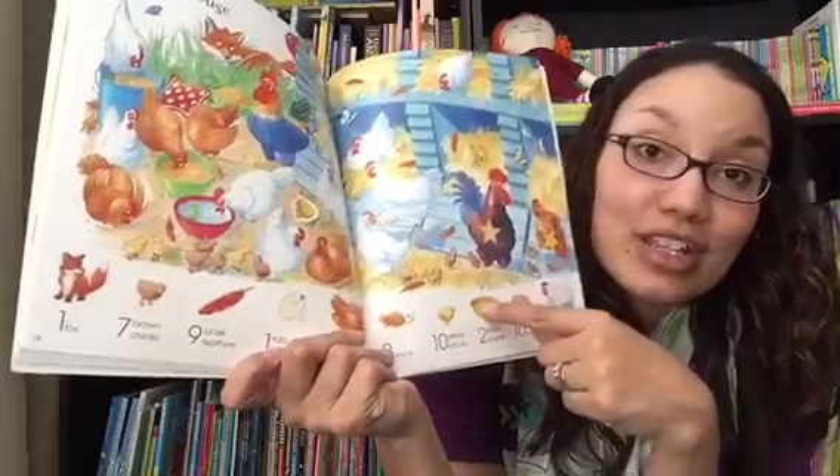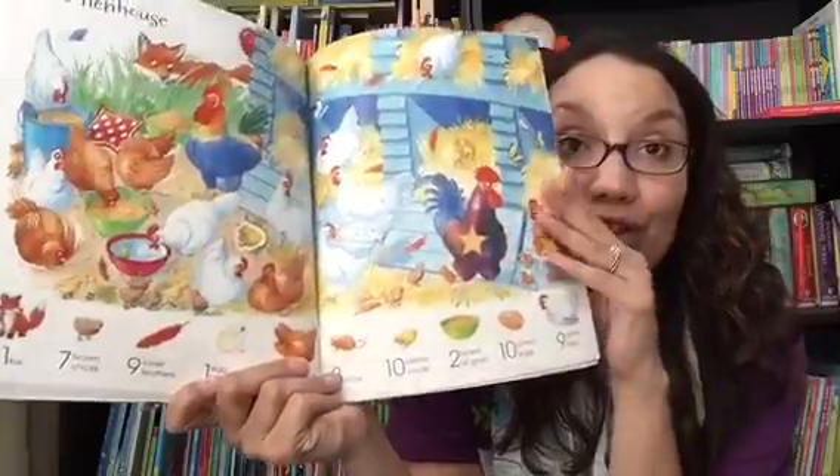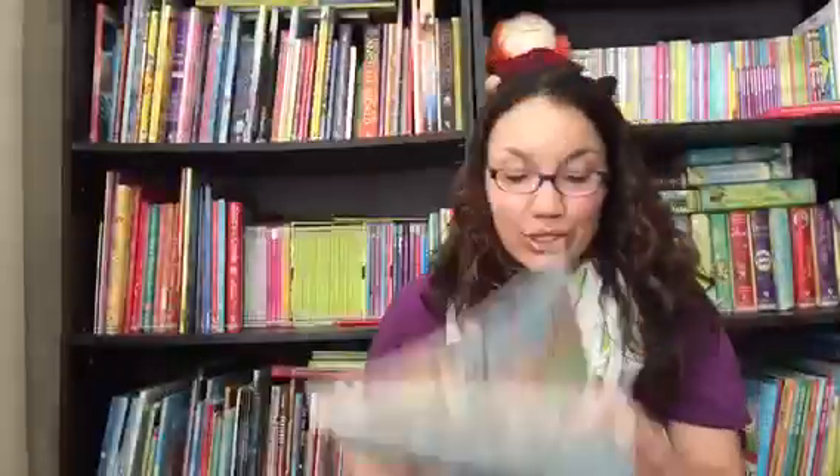And once they find all of the object or animal, they stick the sticker on there to mark that it's completed. But they can still come back and use it as a plain search book, even once all of the stickers are used.